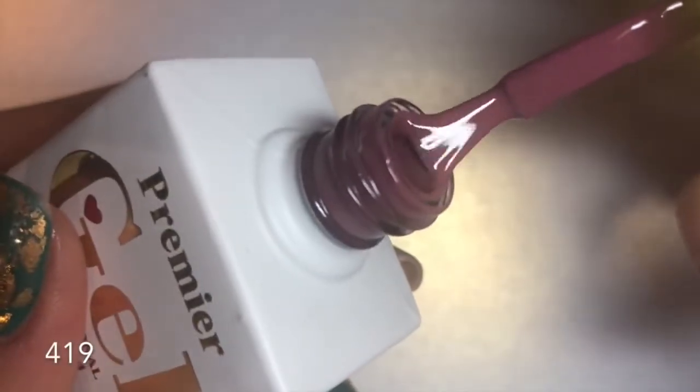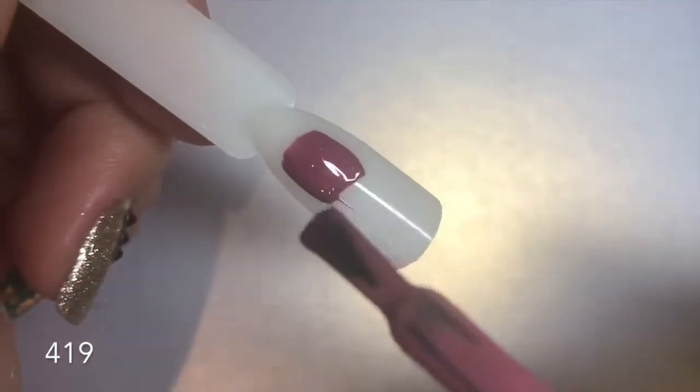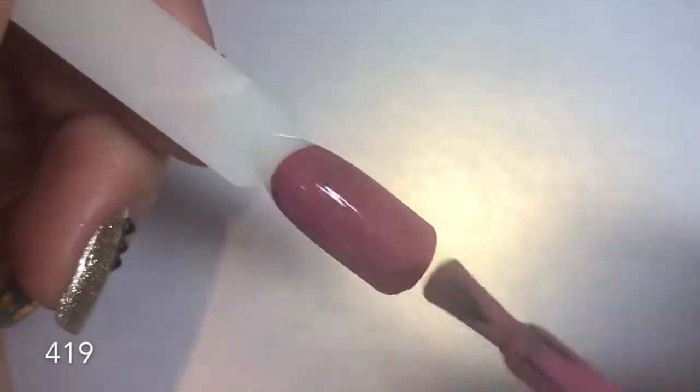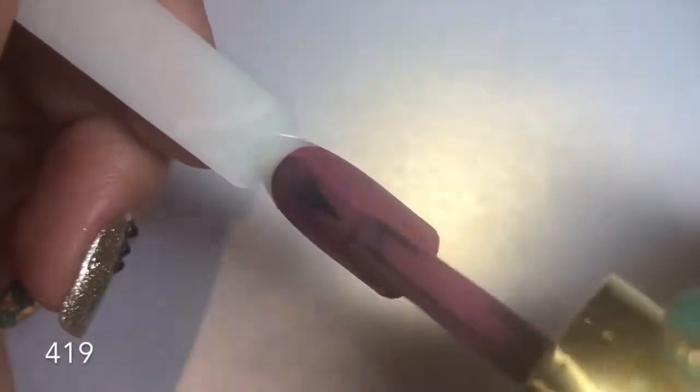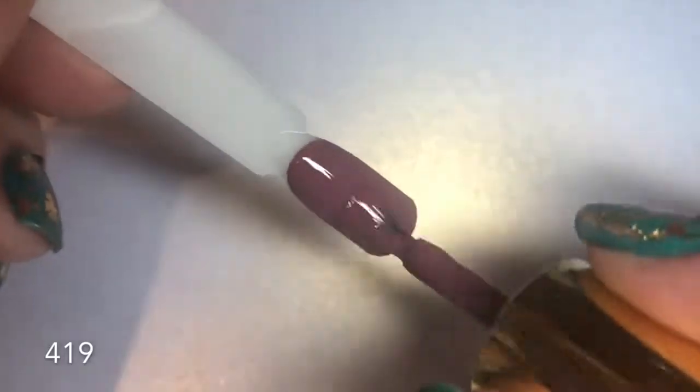Number 419 is a stunning deep mauve-purple-rosy color — absolutely beautiful, that kind of perfect lip color. I love these tones for lips and they're perfect for nails too. Opaque in one coat, but I still went in with the second coat.